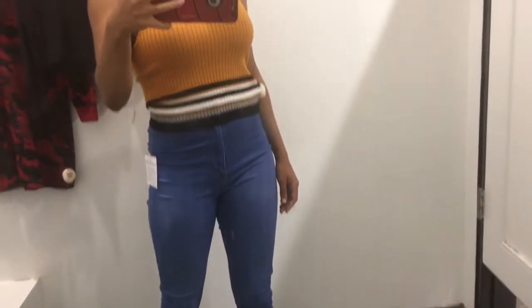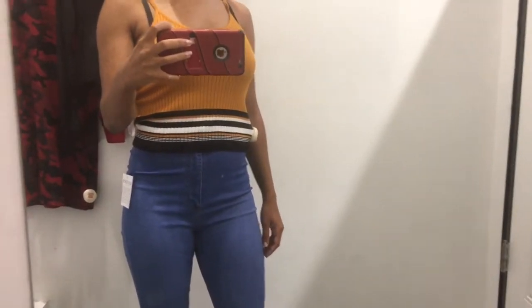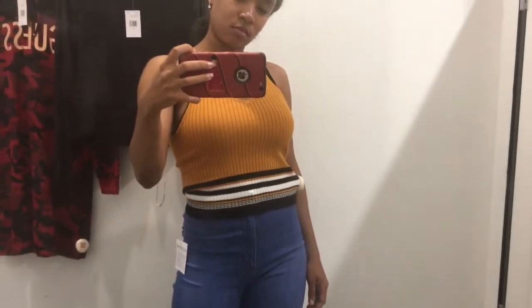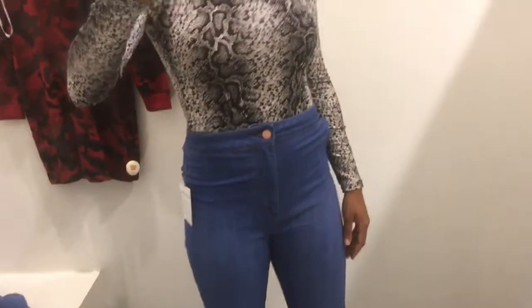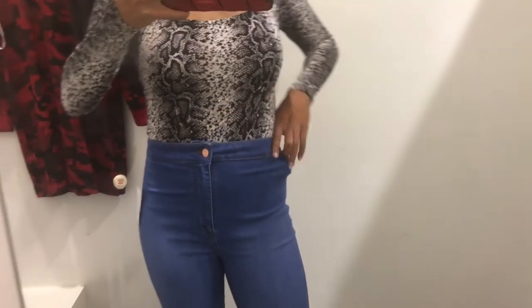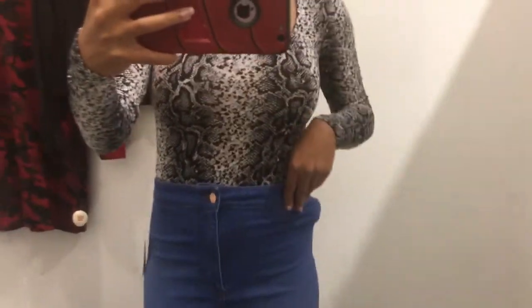I'm trying on this yellow crop top — it's kind of a sweater material and at the bottom it has black, white, and yellow stripes. I'm not really sure if I want to keep it because the waist fits kind of funny, but the jeans are perfect. Now I'm trying on this bodysuit that has a snake print. I kind of like how it fits and it looks really cute — I could probably wear it with black jeans as well. These jeans fit really good; I'm definitely probably going to buy these.